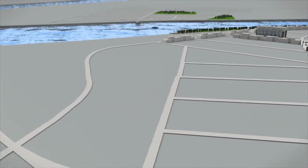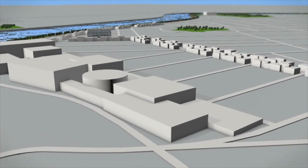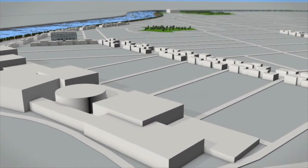The neighbouring suburb of Newstead is also host to a huge new office park at Gasworks, which is already the national headquarters for Energex and, shortly, the Bank of Queensland.